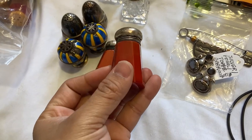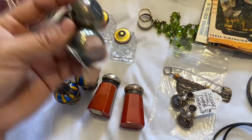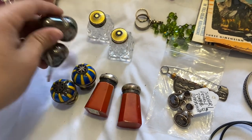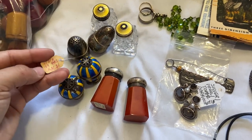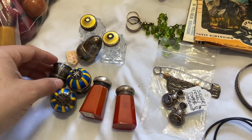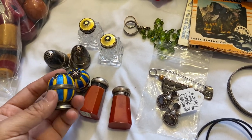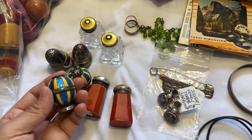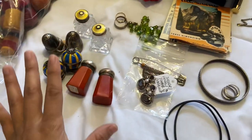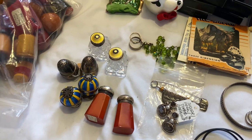These ones are hallmarked sterling, and these are 830 silver. Some of them did have original price stickers she put on them — she had them marked as sterling but they're 830 silver. These are my favorite: they're sterling with enamel and reminded me of hot air balloons, so I definitely liked those. That whole group was $20.